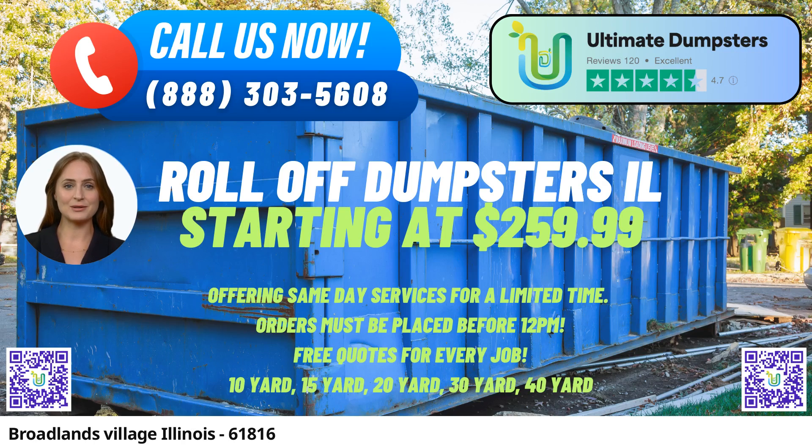The pricing at Ultimate Dumpsters is both flexible and affordable, ensuring that customers get the best value for their money. They offer free quotes and estimates for every job and customer, allowing clients to plan their budget accordingly. Ultimate Dumpsters provides same-day service for orders placed in the morning, ensuring that projects can proceed without delays, enhancing overall efficiency.